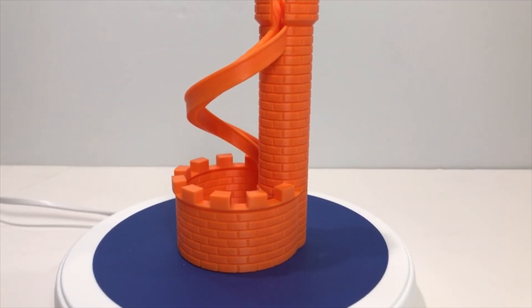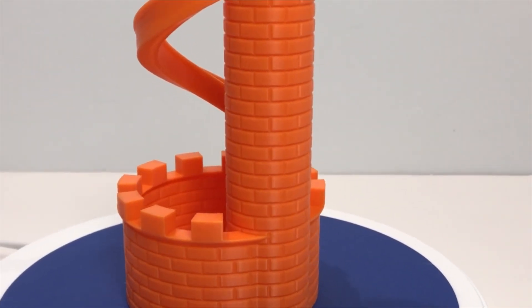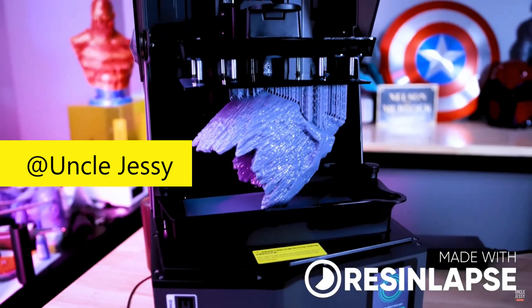FDM printers have been around for years, and the quality of these printers and the finished parts they produce have improved dramatically. The price has continued to drop, such that you can buy a reliable FDM printer, such as the Bamboo Lab A1 Mini, on sale for like $199. The second technology is SLA 3D printing, which uses stereolithography technology involving a laser to cure light-sensitive liquid photopolymer into a solid. This technology has also really improved over the last 12 years, and now you can buy a small SLA printer for approximately $200 that works fairly well.